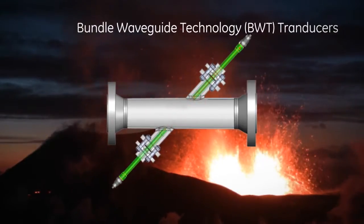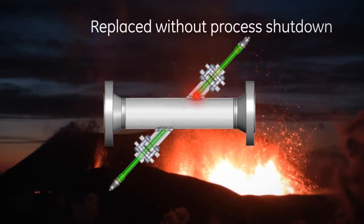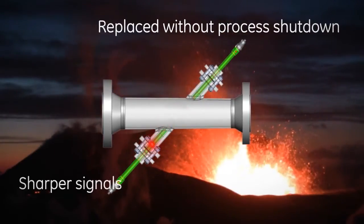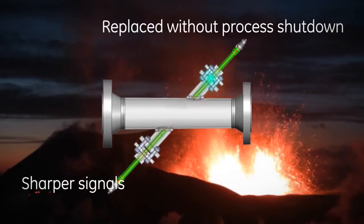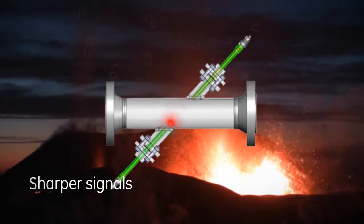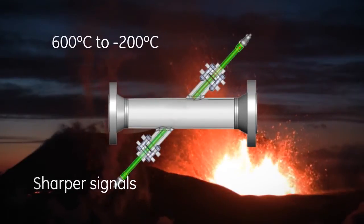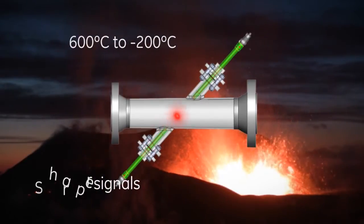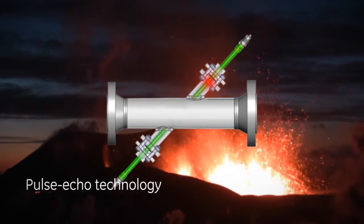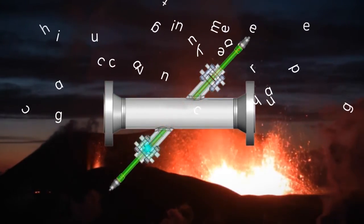In addition, the transducers can be accessed and replaced without process shutdown. Bundle wave technology delivers cleaner and sharper signals and measures extreme temperatures from 600°C to minus 200°C. GE's unique pulse echo technology works on the reflection of the signal at the end of the buffer, ensuring high accuracy even in changing temperatures.